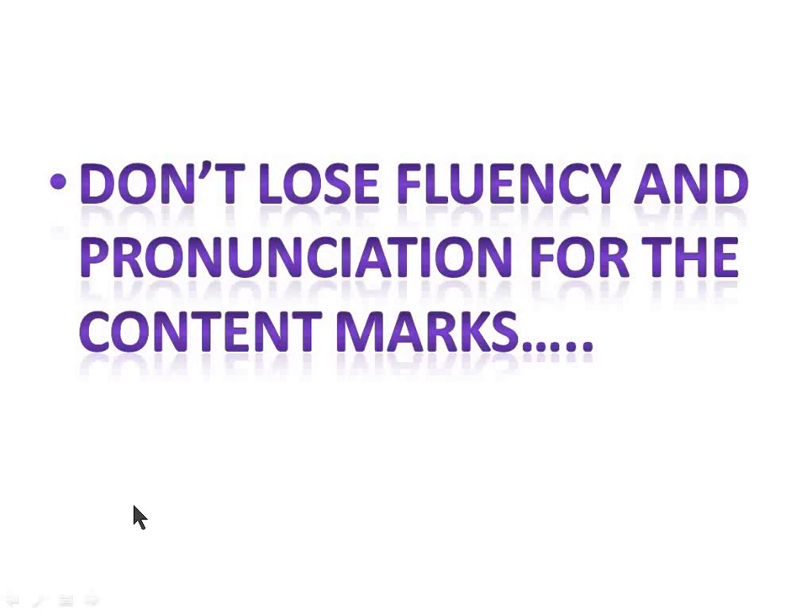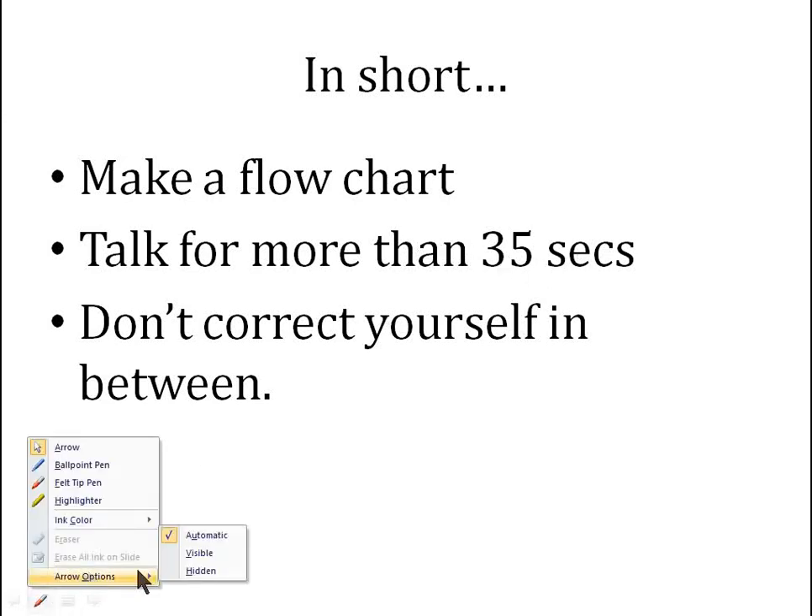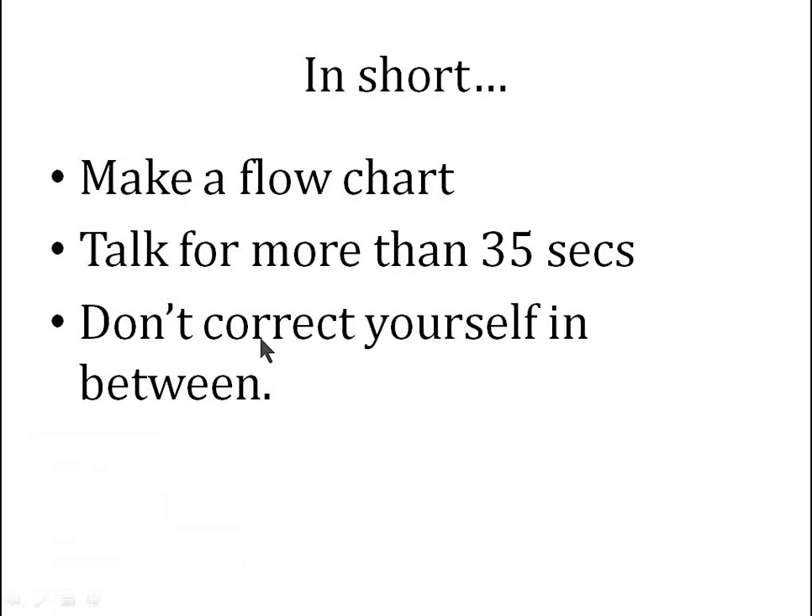So if you get zero marks in content, there are still chances to get four or five marks in fluency and four or five in pronunciation. In short: don't forget to make a flowchart, write the whole content in keywords, and try to talk for more than 35 seconds — this is very important. Don't keep quiet in between, and don't correct yourself mid-response if you say something wrong. Practice using Google speech-to-text to improve your pronunciation. Thank you so much for watching.